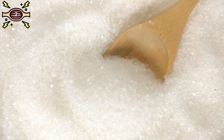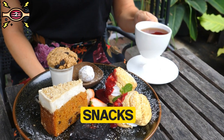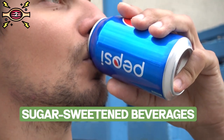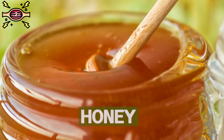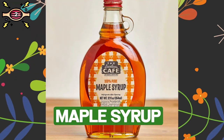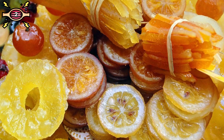Sugar is hiding in all sorts of places, like sweet snacks, desserts, pastries, candies, and sugar-sweetened beverages. You can still satisfy your sweet tooth with healthier sweeteners like honey, agave, blackstrap molasses, and maple syrup. Fresh berries and all-natural dried fruit are also great alternatives to sugar.